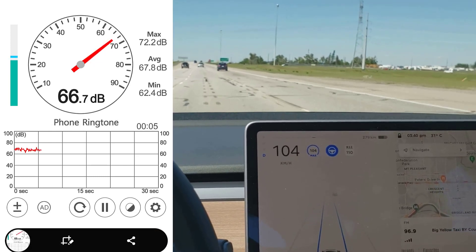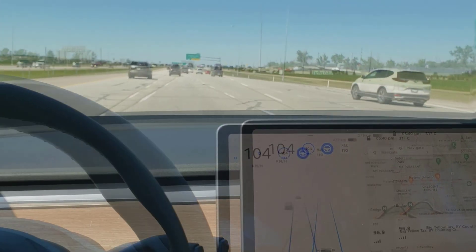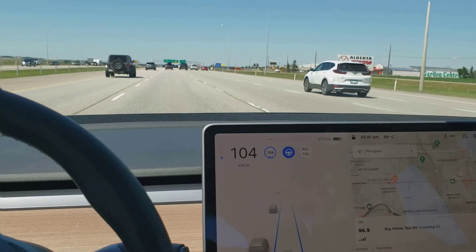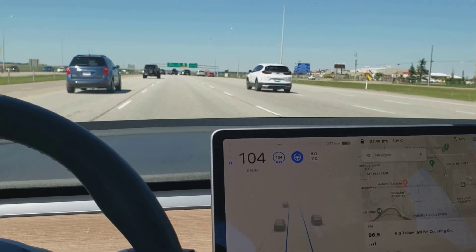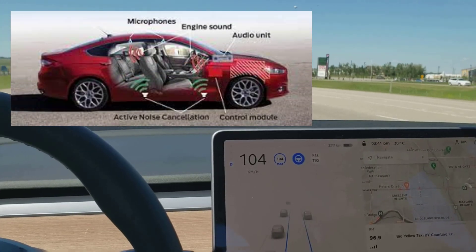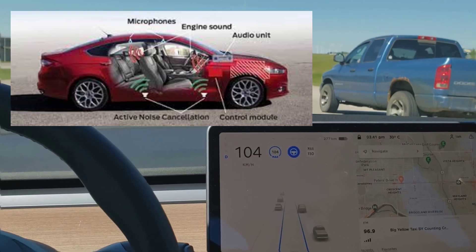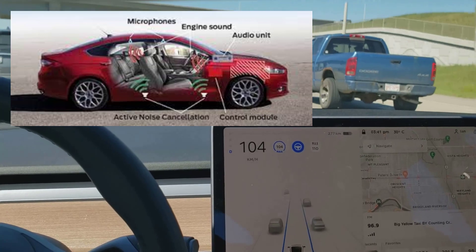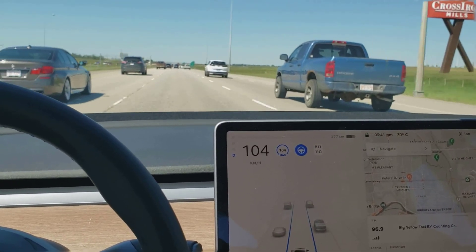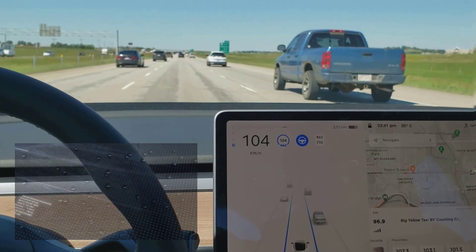The new refreshed models are all using the new dual-pane glass, and as you can see it makes a pretty big difference in sound quality. There's still a lot more Tesla could do — for instance, my 2014 Ford Fusion Energi luxury edition has active noise cancellation. It has microphones throughout the cabin that take in the sound, and then the speakers put out an opposite sound wave so they cancel each other out, making it much quieter. There's nothing stopping Tesla from doing that either.